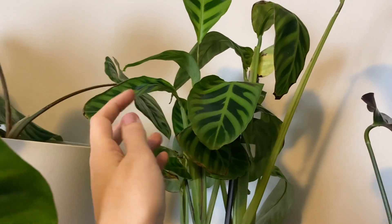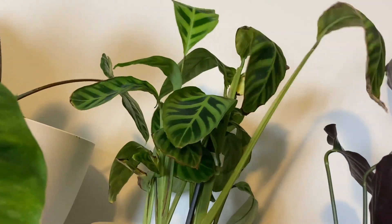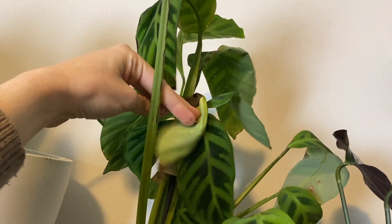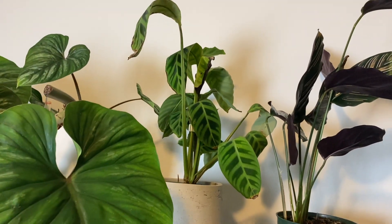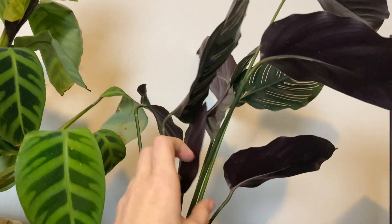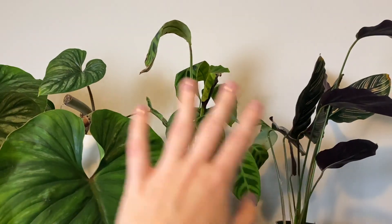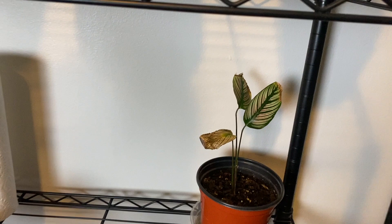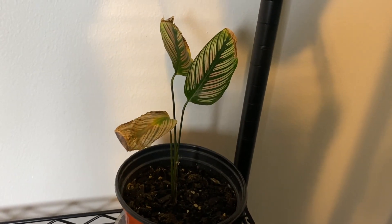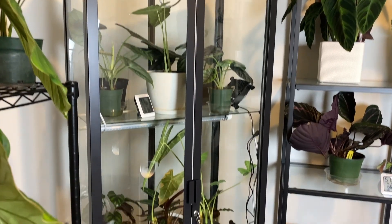Next to the plumenii I have my Calathea zebrina, which has constantly struggled with spider mites and I keep forgetting to water it since it's behind the plumenii. It's not doing great but it's recuperating slowly. Next to that is my Calathea ornata — one of my favorite plants. Super beautiful but still has spider mites. I'm constantly trying to fix these plants. Down here is my lone remaining Calathea white star — not doing great and I keep forgetting to water it. It's in my quarantine section. I took a quick break to wash my hands before going into the next cabinet, which is mostly alocasia.